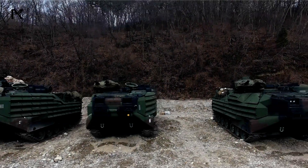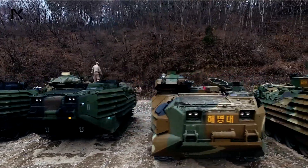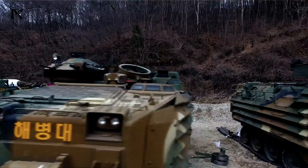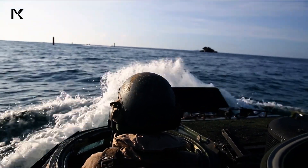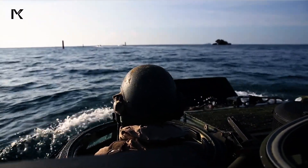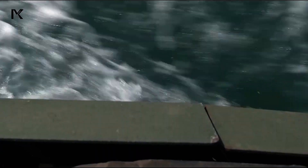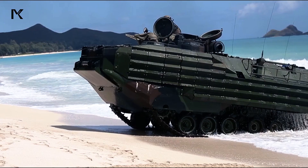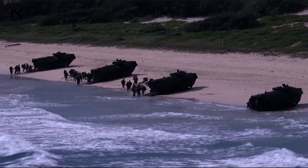The main advantage of Assault Amphibious Vehicles is their ability to operate in two different environments: water and land. This provides significant tactical flexibility, allowing forces to effectively conduct amphibious operations. Additionally, the vehicle's carrying capacity and durability ensure that troops can operate deep within enemy territory with adequate logistical support.